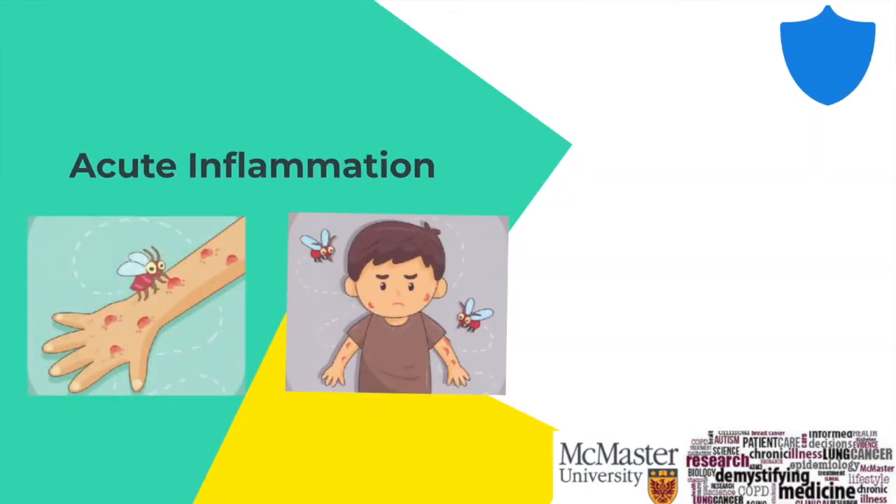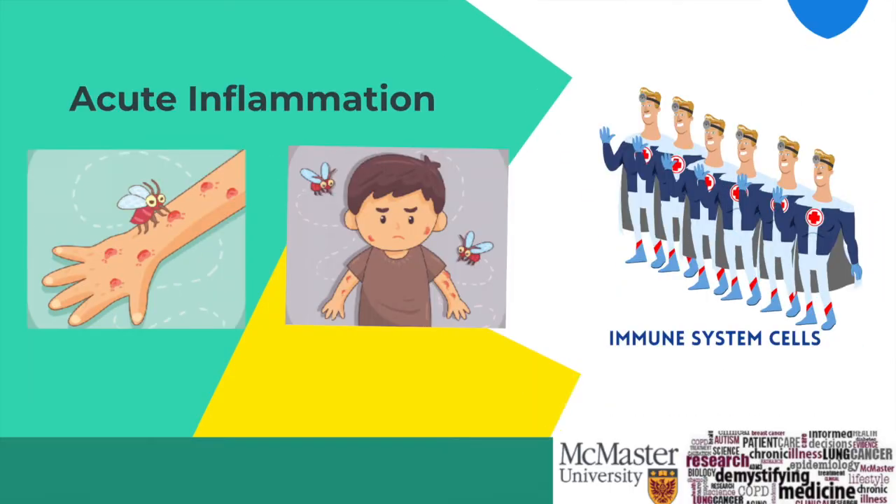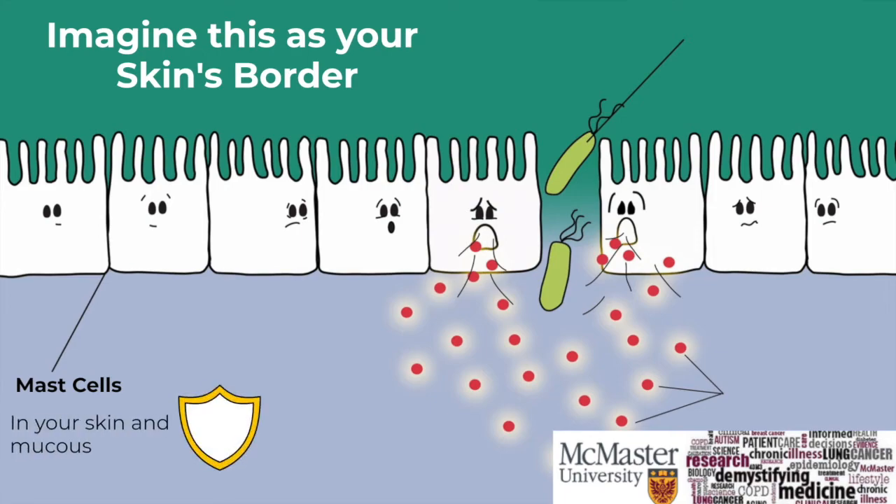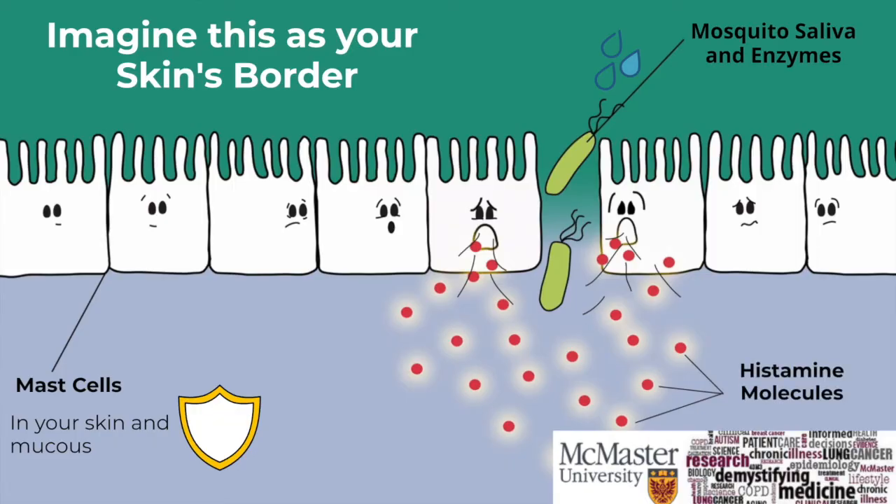The next line of defense is acute inflammation, which is caused by an army of cells in your immune system. The first set of cells to act are known as mast cells, which you can think of as security guards. They are located in your skin and mucus. When they find something suspicious — in this case, the mosquito's saliva and its enzymes — the mast cell releases a signal in the form of histamine molecules.